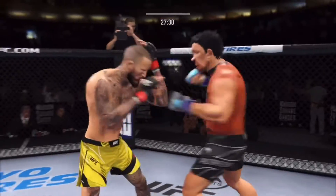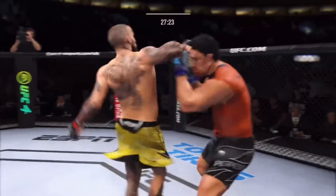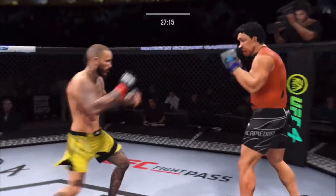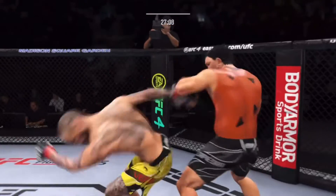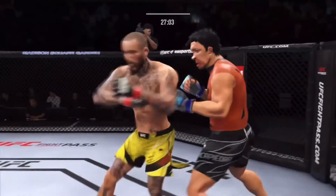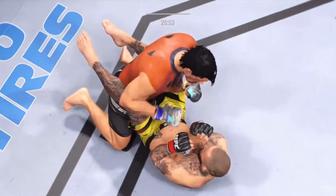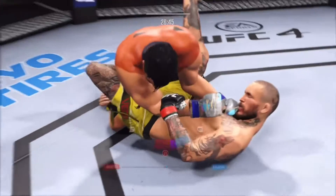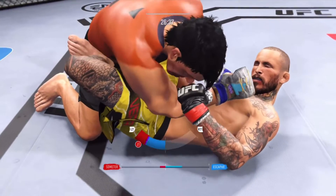Huge right hand. He was hurt. An uppercut leads — nice combination. Big hook. He goes with the punch and it lands. He's in trouble, he's hurt. Now trying to isolate an arm. He needs to move his heels back to cover — he cannot allow him on that angle.